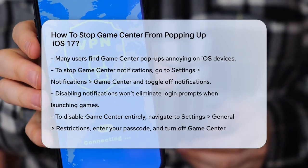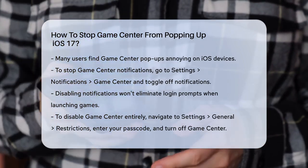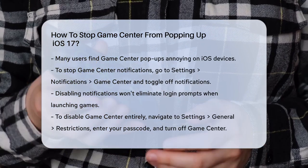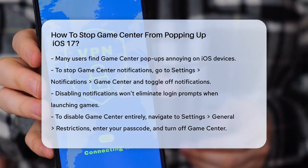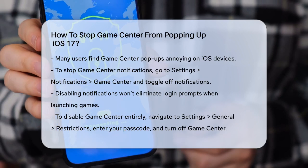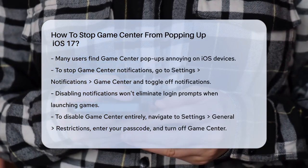First, let's talk about the simplest method: disabling Game Center notifications. Open the Settings app on your device, scroll down and tap on Notifications, then find and tap on Game Center. Here, you can toggle off the notifications to stop them from bothering you. However, this won't completely get rid of the login prompts when you launch a game.